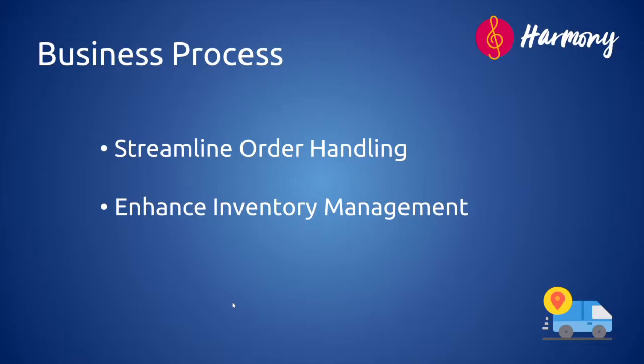We have set two specific objectives to streamline the order handling and enhance inventory management of your company. Our new platform Harmony can help achieve these objectives and address the challenges mentioned earlier. You can also expect significant cost savings, value creation and addition from process automation, upskilling of the workforce, and enhanced productivity. To minimize business impact given the diverse nature and complexity of the implementation, a phased approach will be taken.